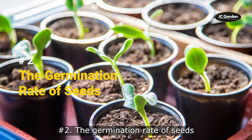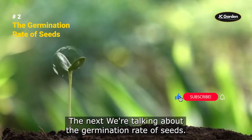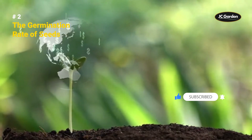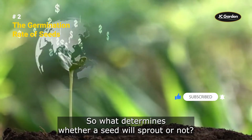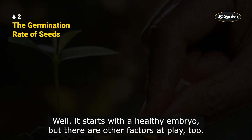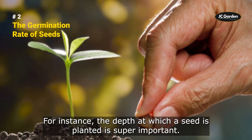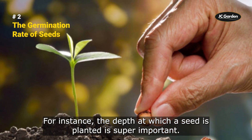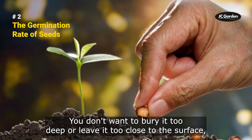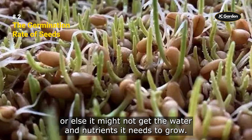Next, the germination rate of seeds. What determines whether a seed will sprout or not? It starts with a healthy embryo, but there are other factors at play too. For instance, the depth at which a seed is planted is super important. You don't want to bury it too deep or leave it too close to the surface, or else it might not get the water and nutrients it needs to grow.